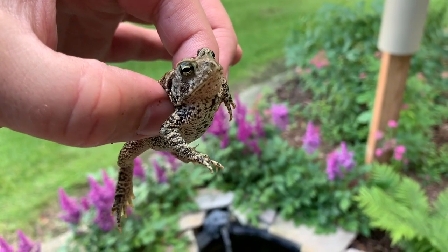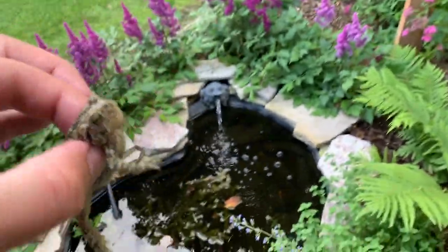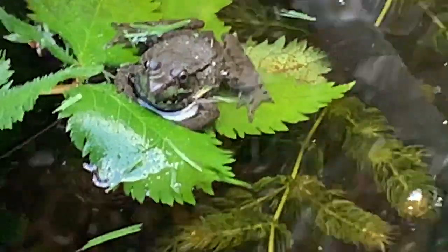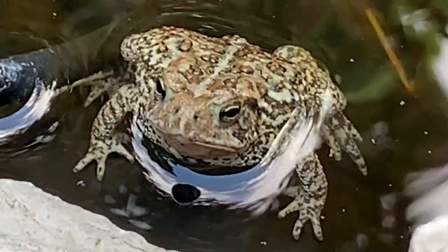Here's a little toad I just picked up that was hopping around the edge of the pond. Happy little green frog. Happy little toad.